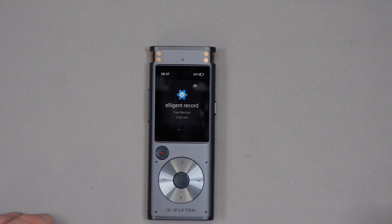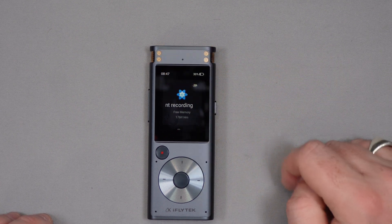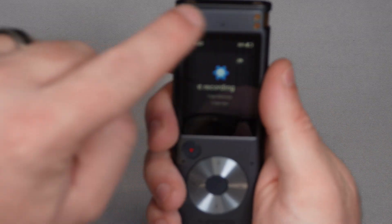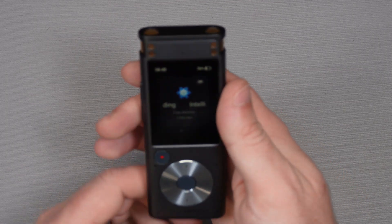Ultimately this is a dictaphone — just like we saw Lewis in Suits use. He would record his thoughts, pass them on to Pam his assistant, and she would have to transcribe them. Pam, unfortunately, you're out of the job with this one. The iFlytech smart recorder has got four omnidirectional microphones and two directional microphones. You can point the directional ones towards people's voices to isolate them, or use the omnidirectional ones to capture the whole room.